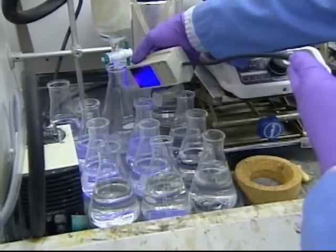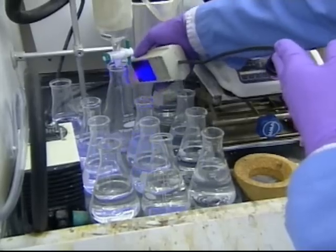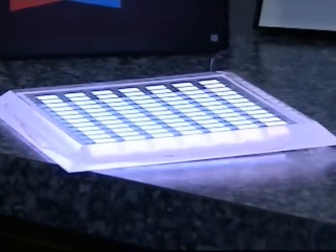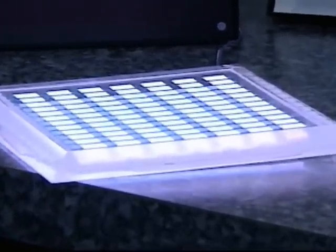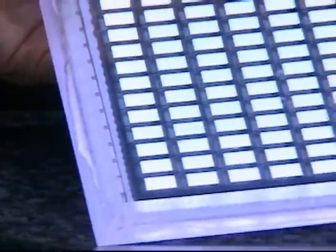It starts with chemistry. Specially designed molecules are synthesized and incorporated into devices that translate electrical energy into light. To produce white light, you must have something that emits blue, something that emits green light, and something that simultaneously emits red light. So white was challenging from the standpoint of how do you mix at least three different materials to emit all together at the same time and produce white light.